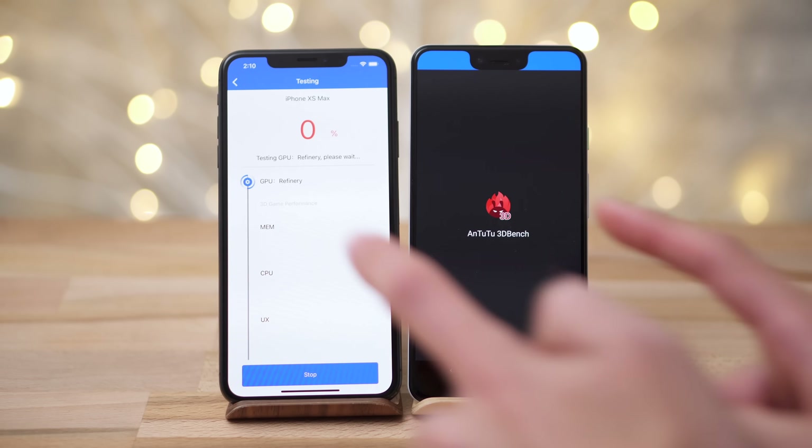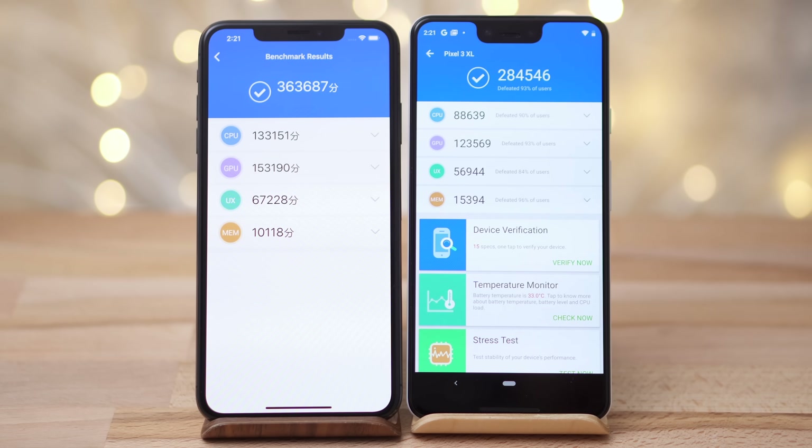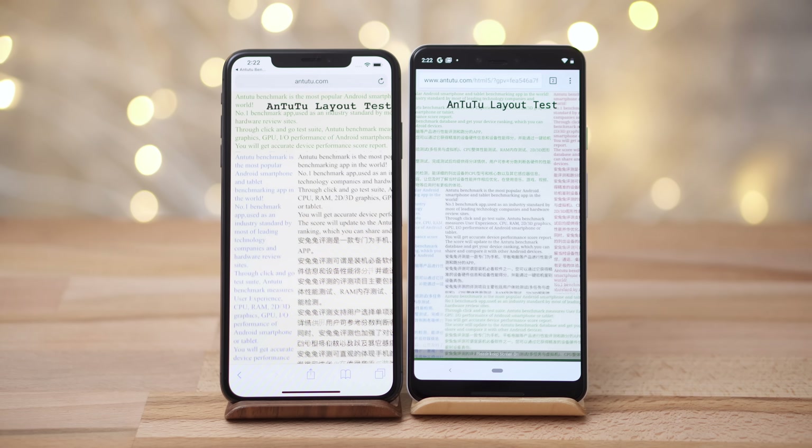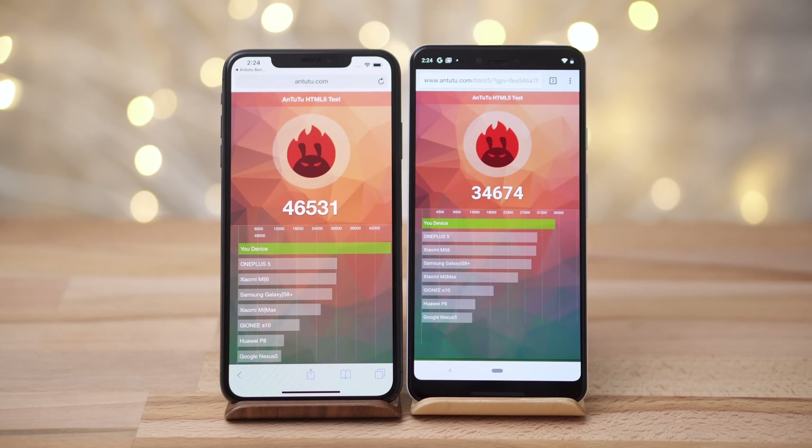Next up is Antutu's graphics-intensive benchmark. The Pixel 3 XL scored quite well, but it couldn't even compare to the iPhone XS Max's score. Looking at the detailed results, the iPhone beat the Pixel 3 in every test except for the memory test, which is surprising since they've both got 4GB of RAM. Moving onto Antutu's HTML5 test, the XS Max scored around 35% higher than the Pixel 3.